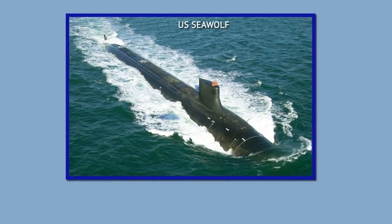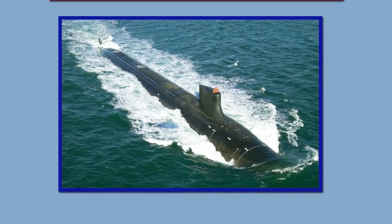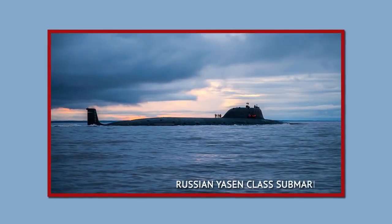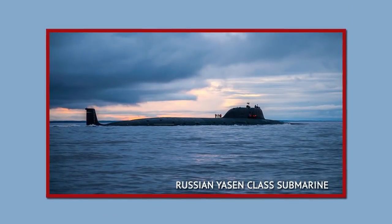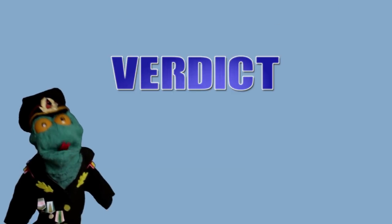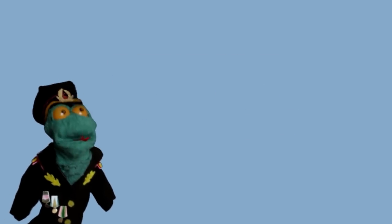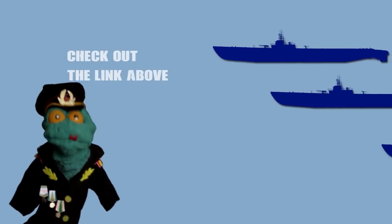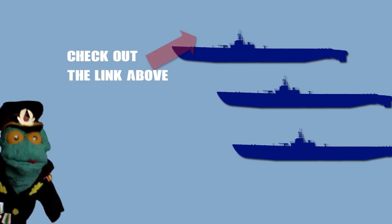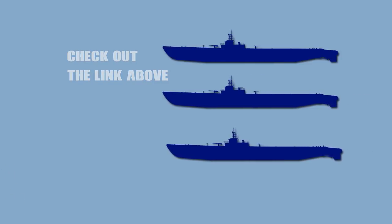With continued improvements, nuclear submarines are poised to remain the silent killers and some of the most dangerous opponents in naval warfare. More about submarine warfare and non-nuclear submarines will have to wait for another video. If you'd like to know more about the beginnings of submarine warfare, our friends at Military History Visualized have a video on World War 1 and World War 2 submarine warfare — check it out!